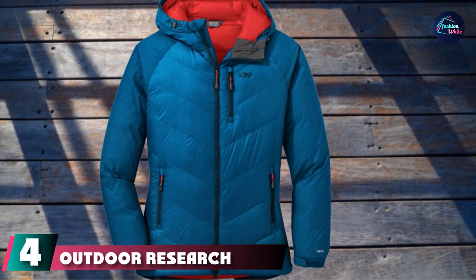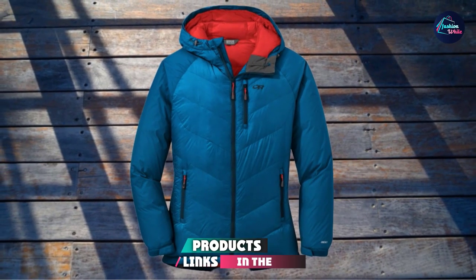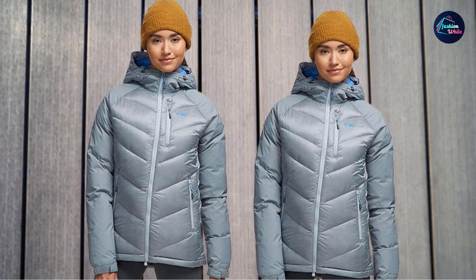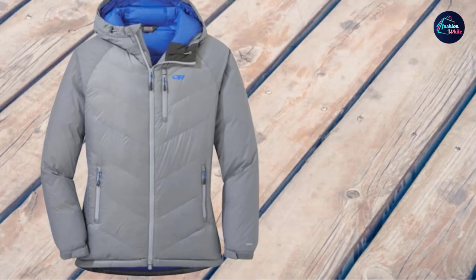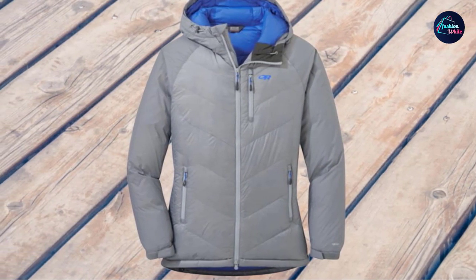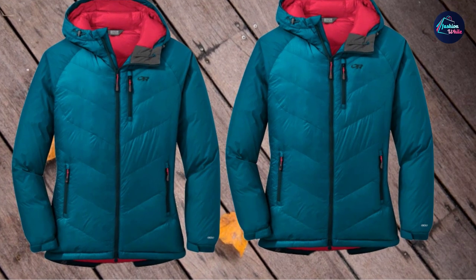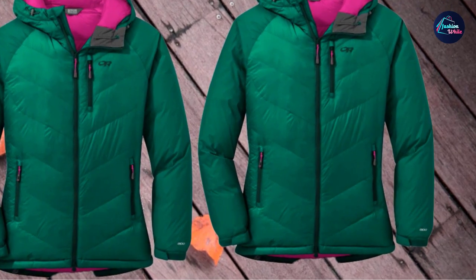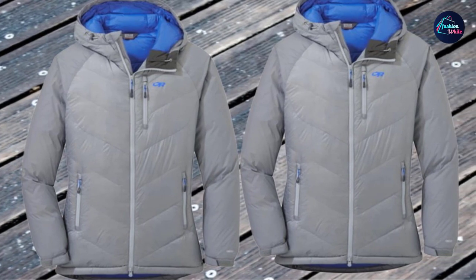Next at number 4, we have the Outdoor Research Women's Alpine Down Hooded Jacket. This OR Alpine jacket is designed for extreme conditions and as an outer layer — it is too bulky for any other use. It looks bulky but here you have a premium 800 fill power goose down insulation, meaning it is very compressible and lightweight, weighing only around 17 ounces (482g). It is nicely packable and packs into its own left-hand pocket, where you can use it as a pillow in camp. The shell uses 15D Pertex Quantum Y-Fuse nylon in the main body and 30D Pertex Quantum Pro on the upper parts, sleeves, and hood. The jacket is water and wind resistant with dynamic reach underarm panels.